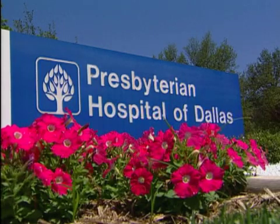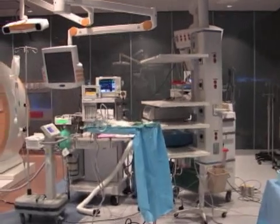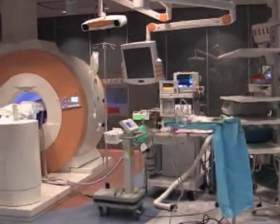Join neurosurgeons at Presbyterian Hospital of Dallas as they perform a brain tumor resection in the state-of-the-art Brain Suite, where the first case was performed in the United States.